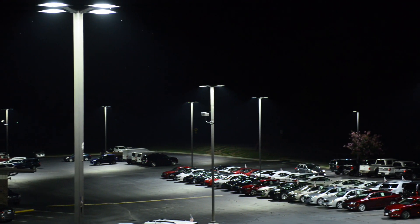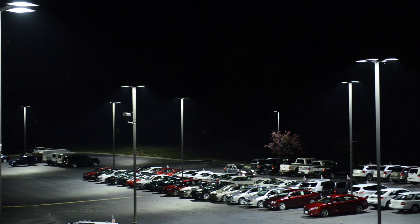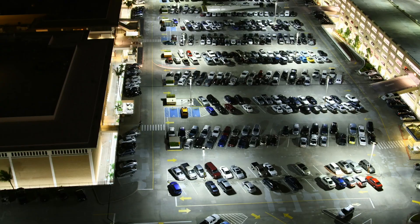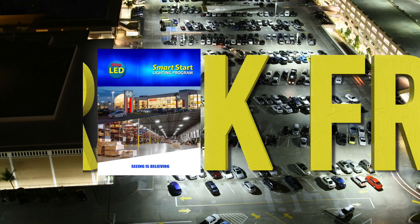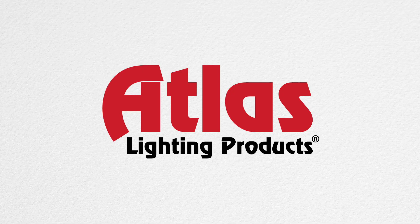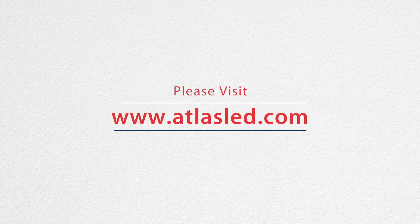All LED fixtures perform differently and it's difficult to compare fixtures using technical data and cut sheets, making it important to see the fixtures working in the desired application. Atlas' Smart Start Lighting Program is the risk-free way to try before you buy, allowing the end user to install fixtures to see their performance prior to making a purchase decision. Contact your Atlas representative to find out more about the Smart Start Lighting Program, or visit www.AtlasLED.com.